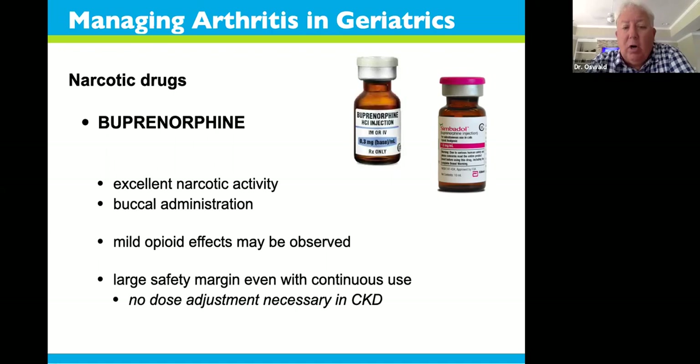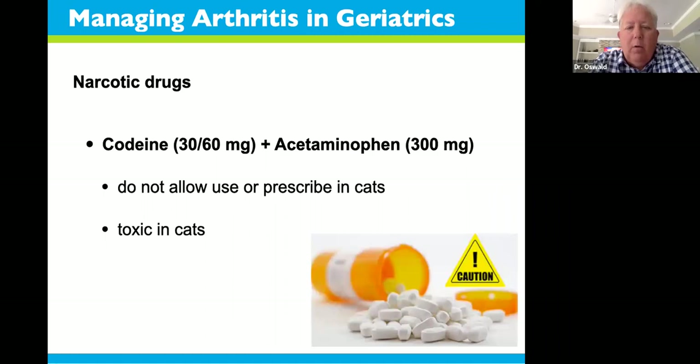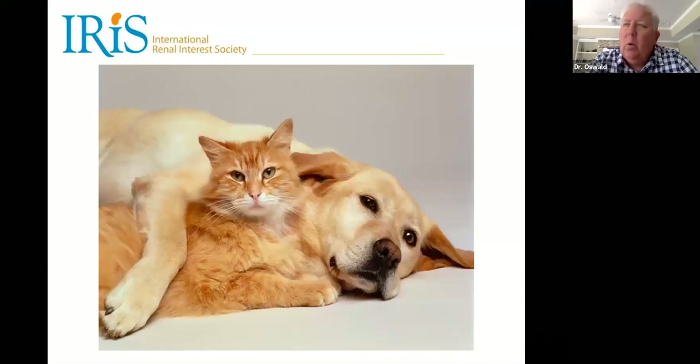A narcotic drug that can be used in advanced arthritis is buprenorphine. It's injectable but can be given into the mouth on the gums for some narcotic pain relief, and it's usually used in advanced osteoarthritis in combination with NSAIDs. One drug to avoid: codeine with acetaminophen, widely prescribed for people. Do not use it in dogs and cats, especially cats — acetaminophen is highly toxic to them. If you have this drug in your household, it should never be shared with veterinary patients.